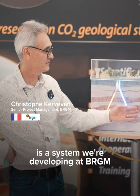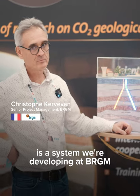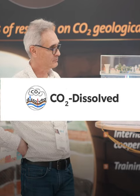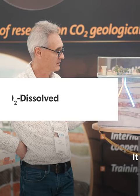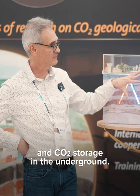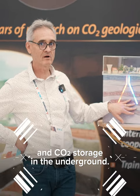What we are looking at here is a system that we are developing at BRGM in France, the French Geological Survey, which is named CO2 dissolved. It couples geothermal energy production and CO2 storage in the underground.